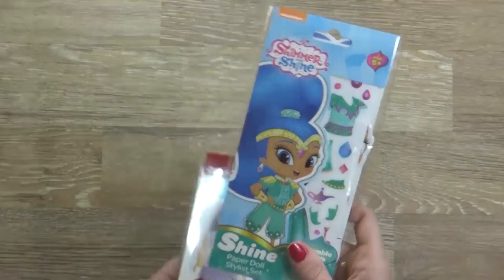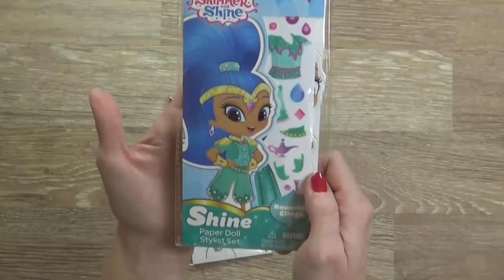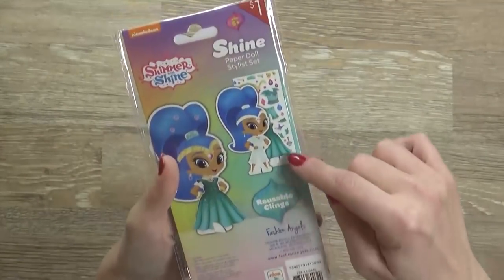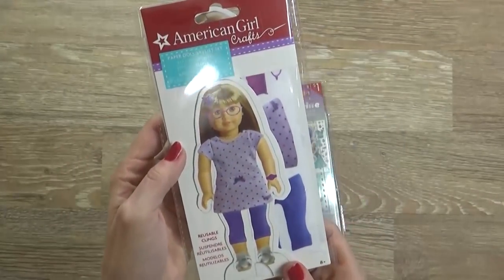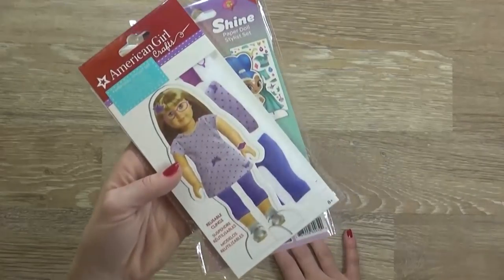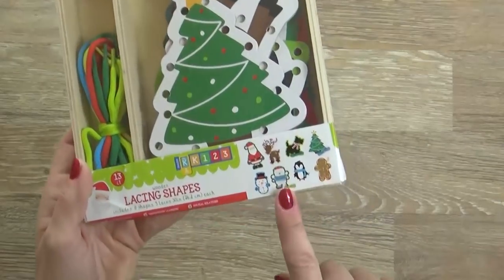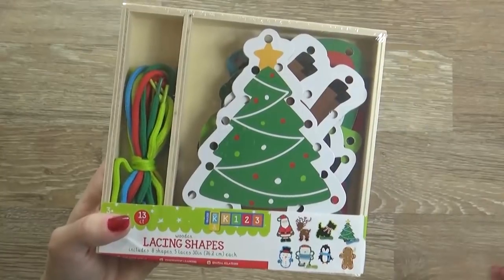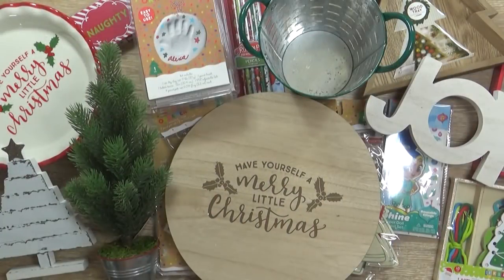Here's something I know my girls will love — I'm thinking this one for Lily and this one for Mackenzie. These would make excellent stocking stuffers too. It's basically a little paper doll kit — it comes with a cutout of the character and different outfit pieces. Here's Shine from Shimmer and Shine, and then there's an American Girl doll one as well. For my son I picked up a lacing kit — it comes with different holiday shapes and laces, kind of like a fine motor skill and concentration activity; I know he's going to love it.